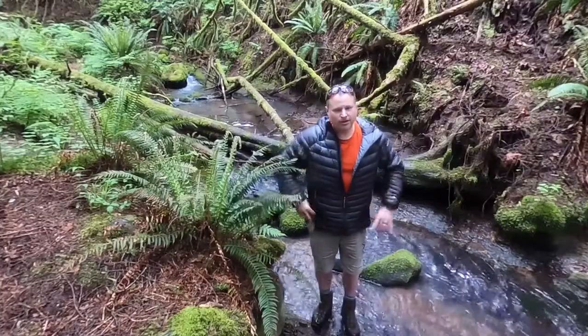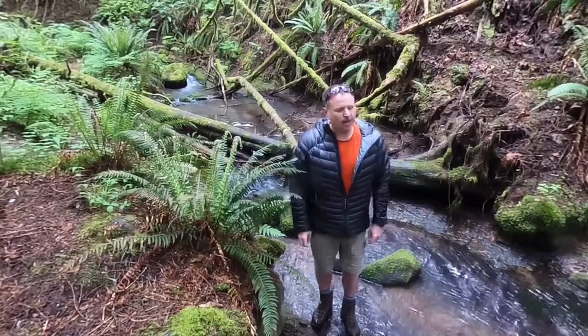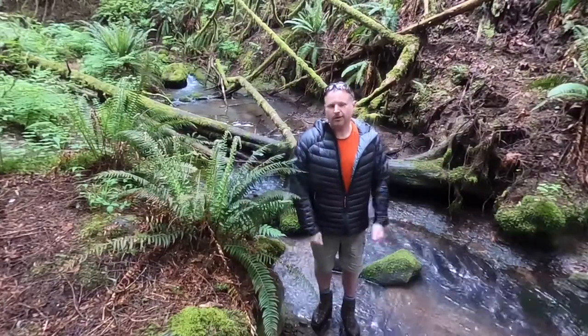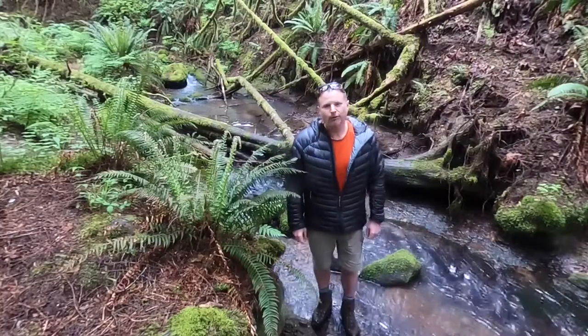Welcome back to the Hopkins Demonstration Forest, or if this is your first time, welcome. This is a follow-up to last week's water quality video down here at Little Buckner Creek, and today we're going to be looking at aquatic macroinvertebrates.